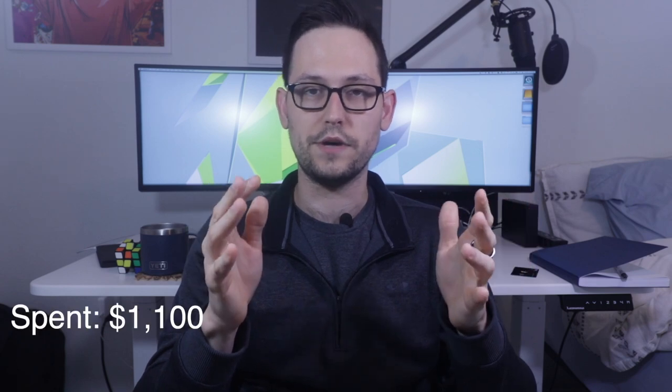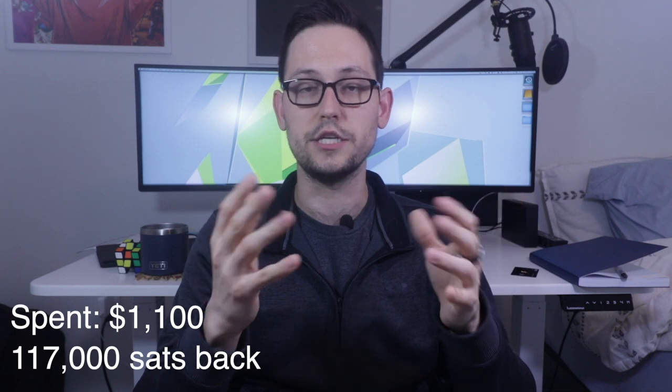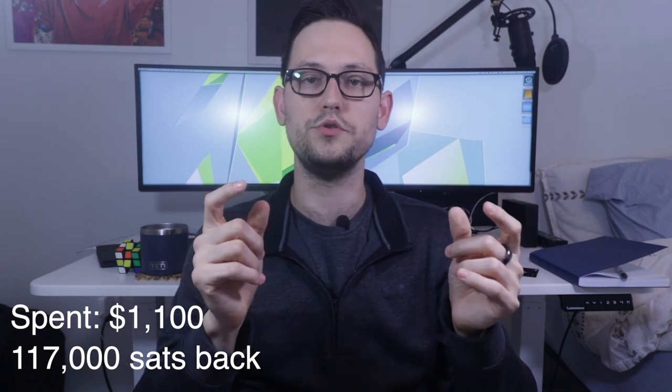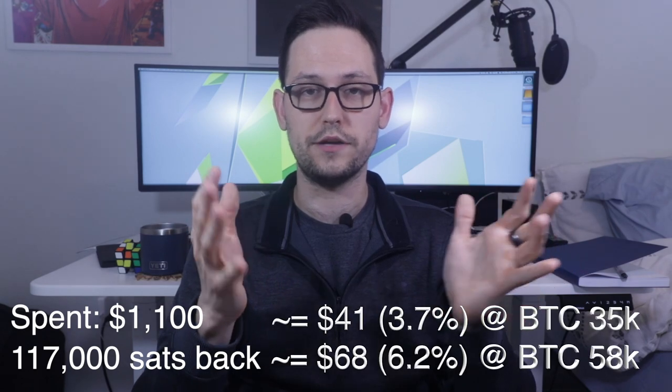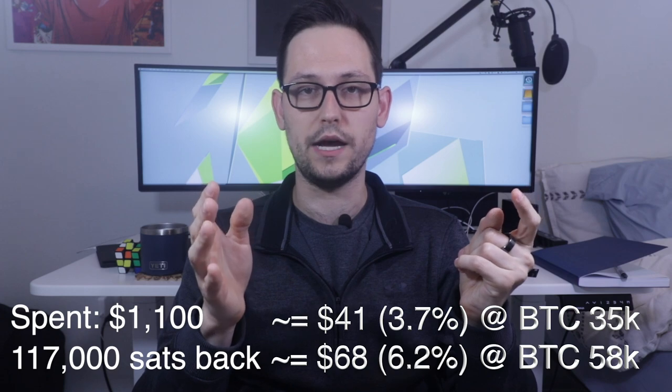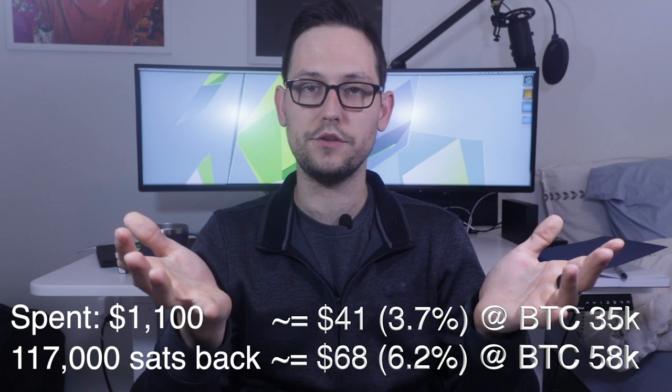I did the math on all the purchases I've made on this Fold card over the last four months. I've spent around $1,100 and so far I've received around 117,000 Satoshis - a Satoshi is the smallest unit of Bitcoin, one 100-millionth of a Bitcoin. As of today my total value is around $68, which is about 6% of my total money spent on the Fold card. That's better than most cash back cards, and really that extra 1% is basically coming from the roulette wheel since most of my purchases have been Amazon gift cards.